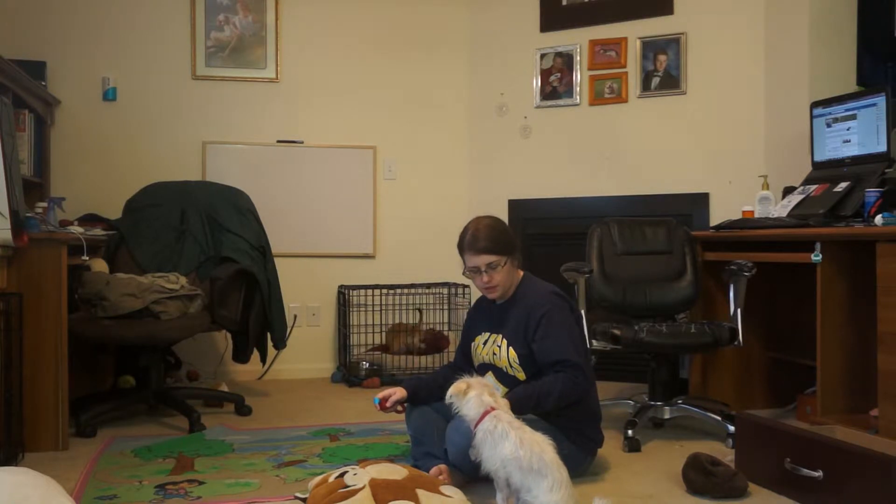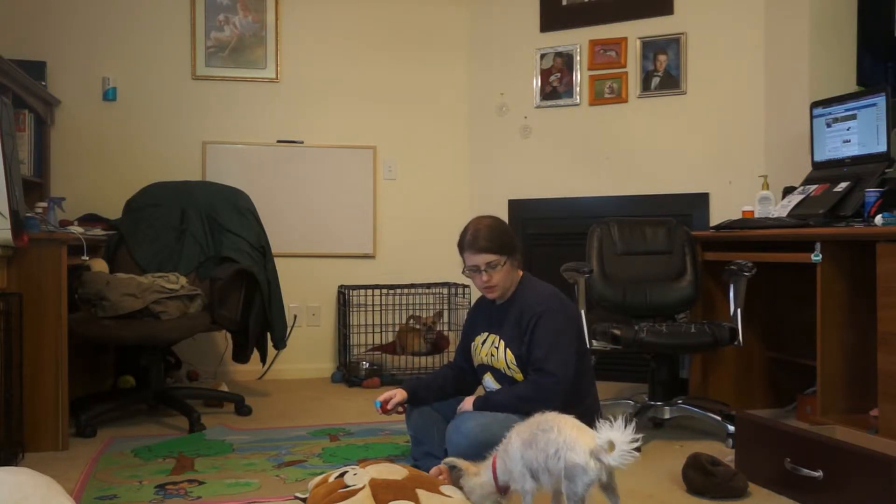Chloe, come! This dog doesn't like to come, so when she's already in motion we say 'come' and then click.